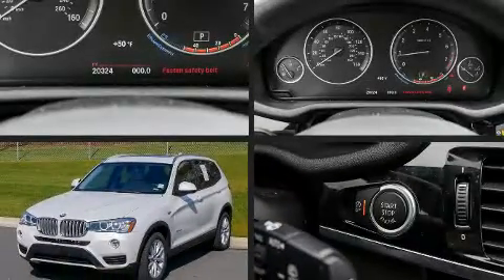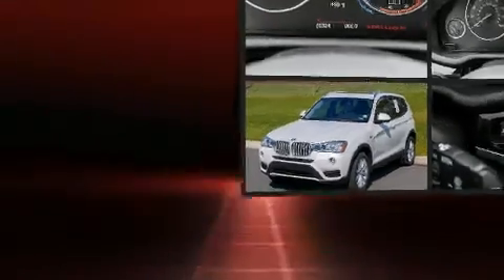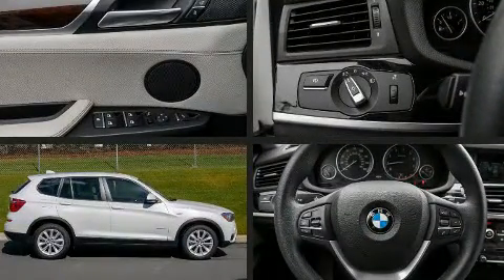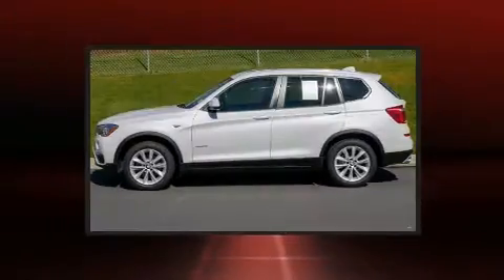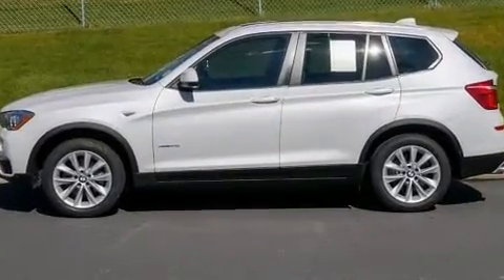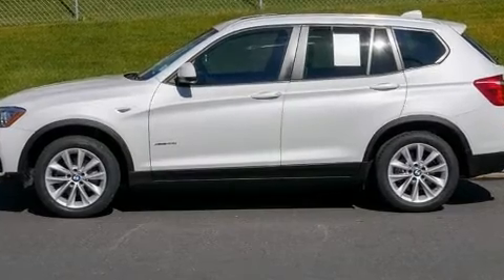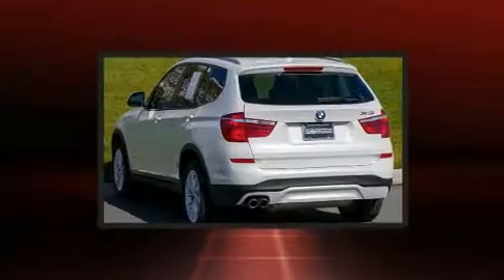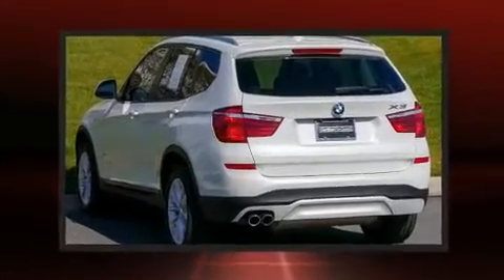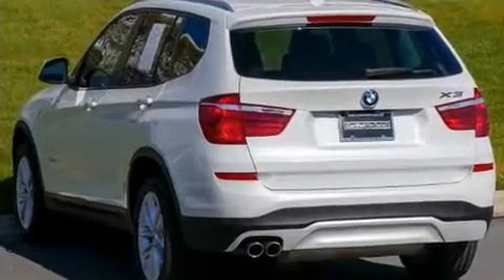The 2017 BMW X3 with just over 20,000 miles on the odometer. This vehicle is constructed with a discerning driver in mind. It features all-wheel drive versatility, an automatic transmission, and a two-liter four-cylinder engine. The engine breathes better thanks to a turbocharger, improving both performance and economy.